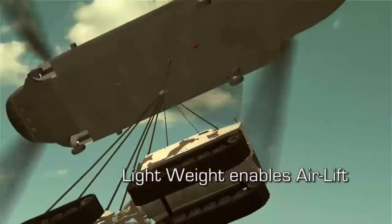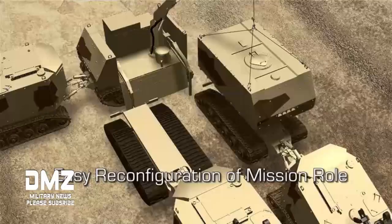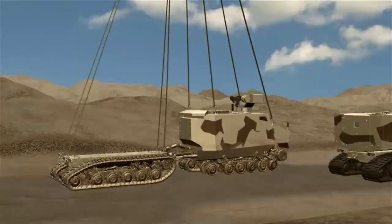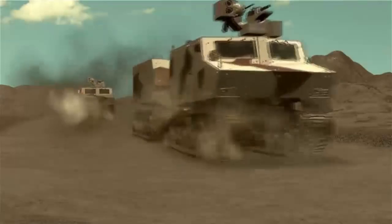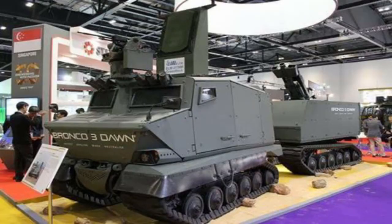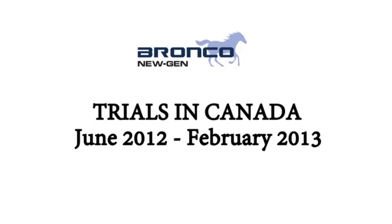The chief marketing officer for ST Kinetics, retired Brigadier General Winston, said the Bronco 3 has been 17 years in the making and is now positioned to be deployed in all facets of the mission — from reconnaissance to troop carrying to combat support, as well as battlefield extraction and resupply. A common chassis and some other design elements allow the vehicle to be modularly reconfigured, and some systems can be swapped out to meet different missions in about 20 minutes.